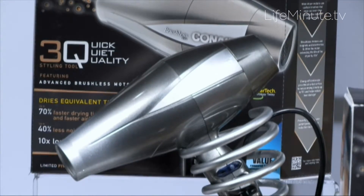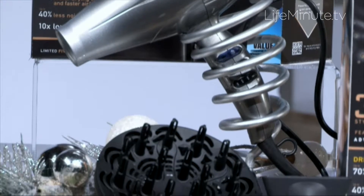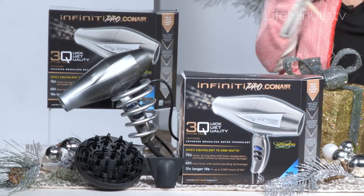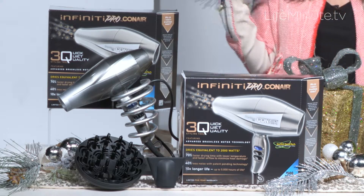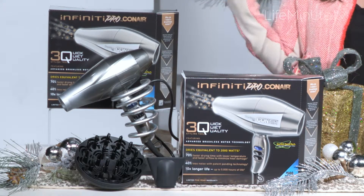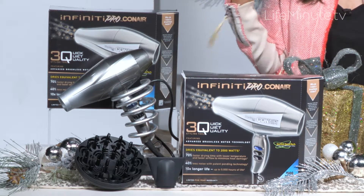It's the first of its kind brushless motor that features up to 70% more air pressure, as well as a patent-pending technology that reduces noise by up to 40%. That means you'll get the air pressure and the styles that you want quickly and easily, but with less damage from heat than you would get from an ordinary dryer, so it's actually kinder and gentler to your hair. And the motor lasts up to 10 times longer than ordinary dryers.